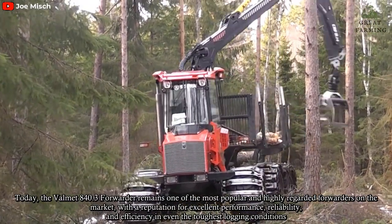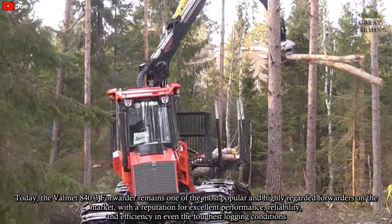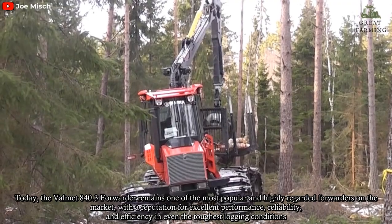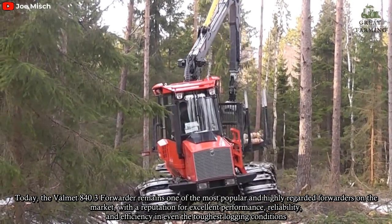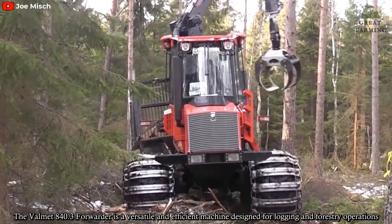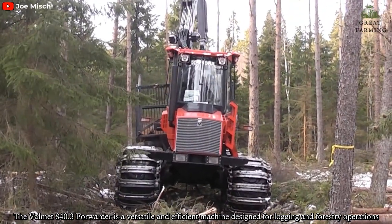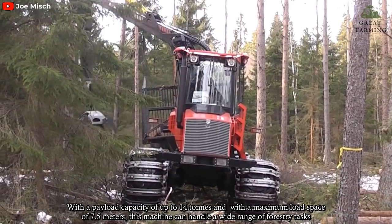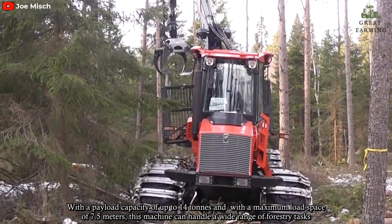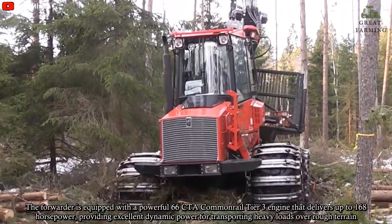Today, the Vomät 840.3 Forwarder remains one of the most popular and highly regarded forwarders on the market, with a reputation for excellent performance, reliability, and efficiency in even the toughest logging conditions. It is a versatile and efficient machine designed for logging and forestry operations, with a payload capacity of up to 14 tonnes and a maximum load space of 7.5 meters, allowing it to handle a wide range of forestry tasks.